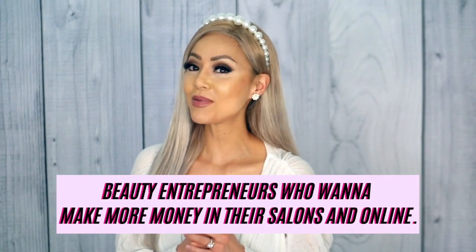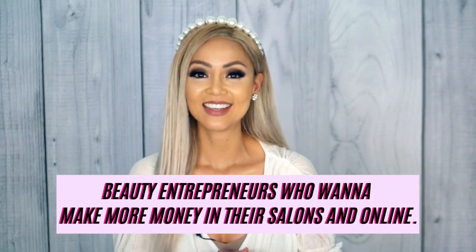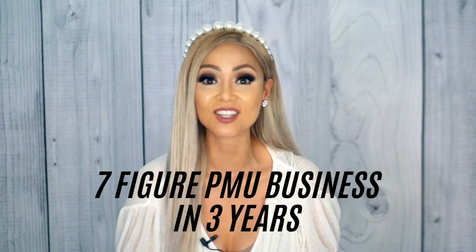Hey everyone, welcome to my channel. I'm Sheila Bella. This is the best place to be for beauty entrepreneurs who want to learn how to make money in their salons and online. So today we're going to be talking about how to utilize Instagram to gain new clients — and I'm talking about real paying clients. What makes me confident I can teach on this topic is because I built a seven-figure permanent makeup business within three years, all through Instagram. I'm going to show you how to do the same thing. Like this video, hit subscribe, and hit the bell to be notified of new videos every week.